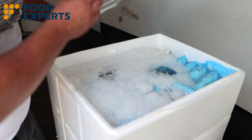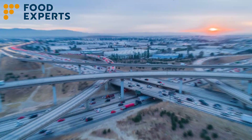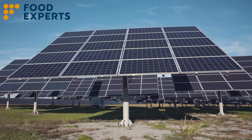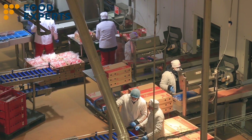Yet significant challenges — ranging from inadequate infrastructure to the pressing concerns of climate change — threaten the efficacy of this system. Now, with the world's increasing focus on the environment, experts from different organizations are driving initiatives to refine and enhance cold chains.